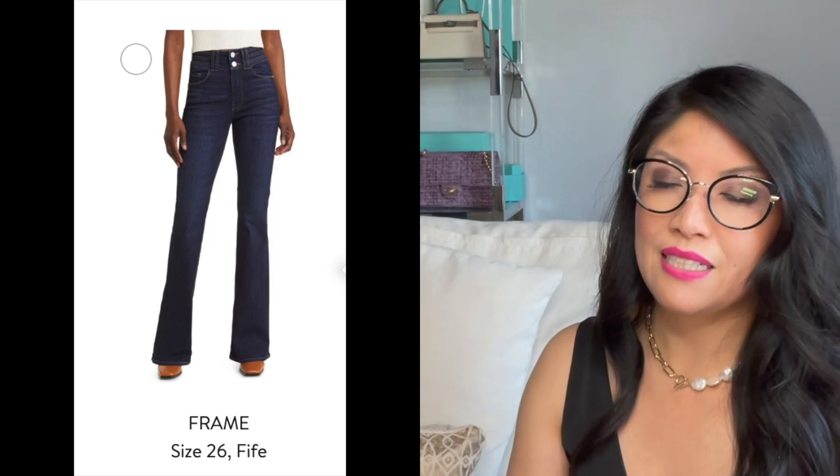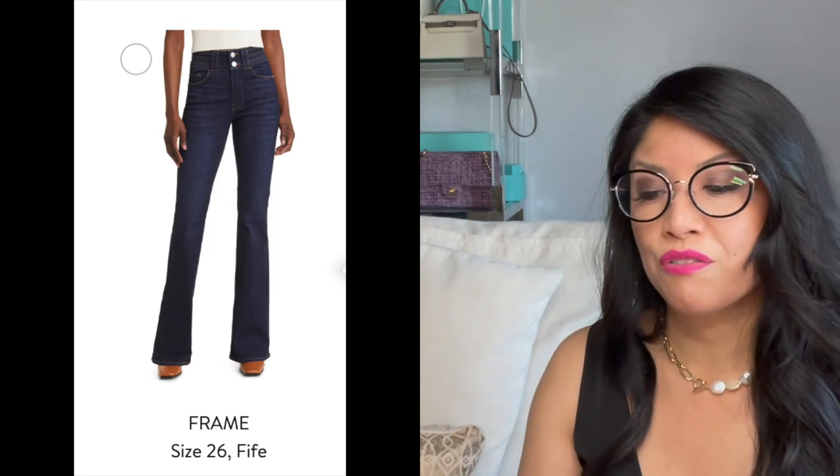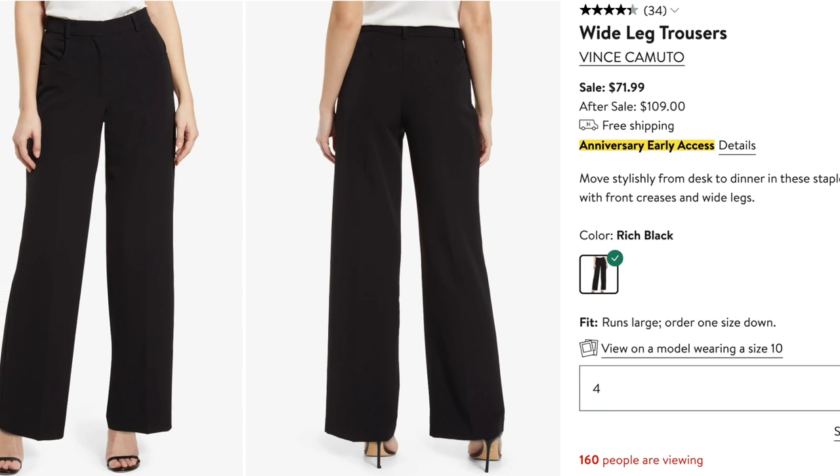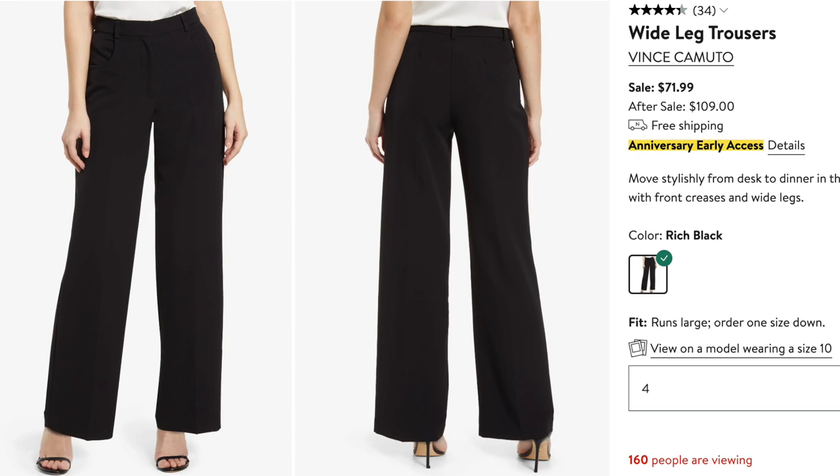Love these Frame jeans. Love that the flare jeans are coming back — they're super flattering on almost anyone. Love the two buttons on these jeans. If you work in the office, they're nice enough that they're actually trouser-looking. And then, everybody needs just some good black trousers. These are wide leg trousers from Vince Camuto, and they're only $71.99. Everybody needs black pants.